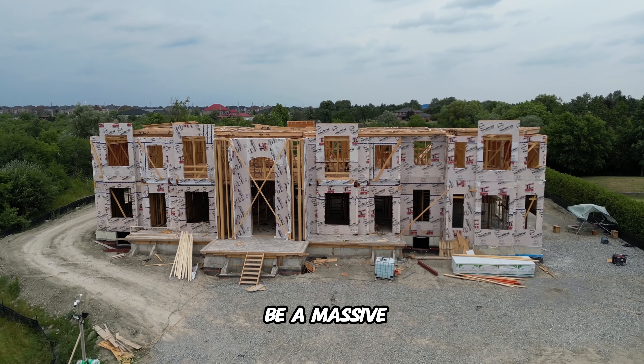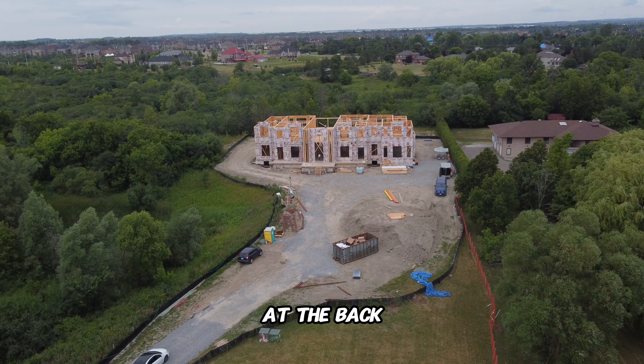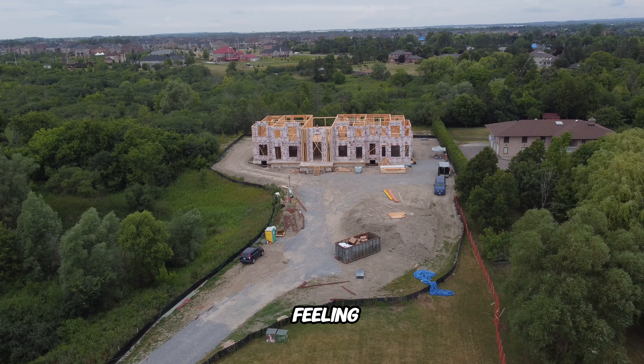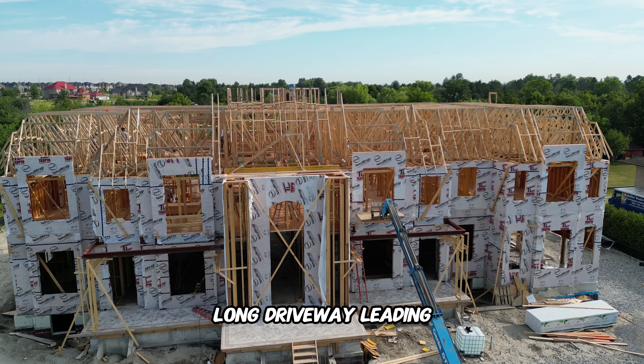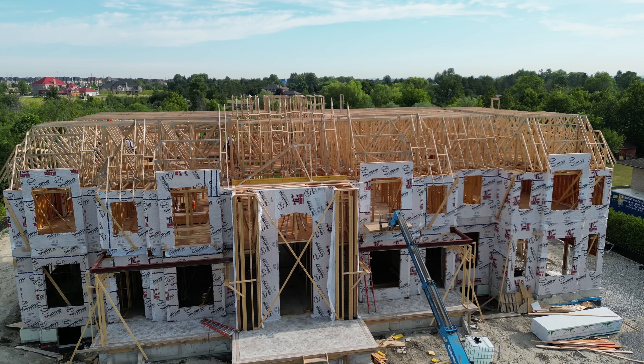You can see the opening for the front door now, and just by looking at it you can already tell it's going to be a massive door. We wanted to build this house right at the back of the property, which I think really gives it a nice luxury feeling — you're going to have a long driveway leading up to this gigantic mansion, so it'll all look really cool in the end.